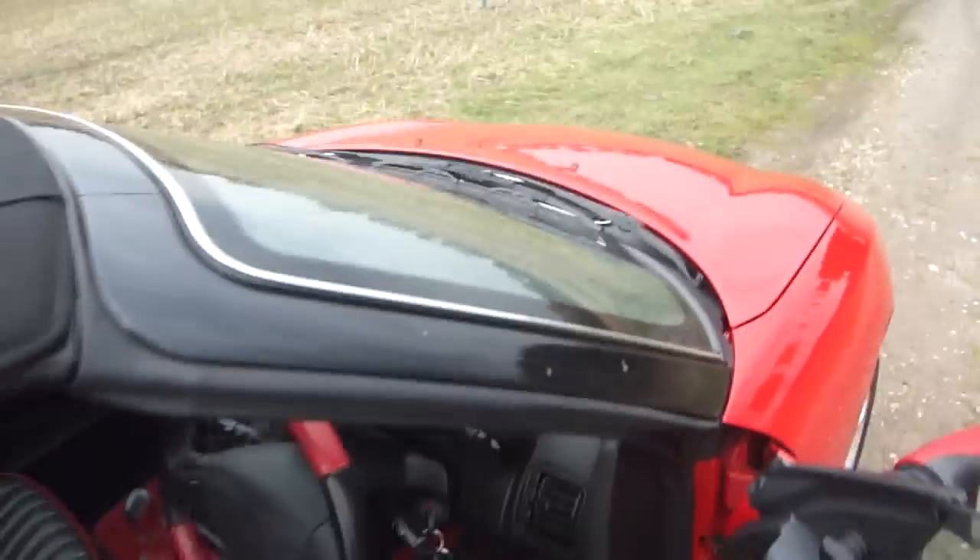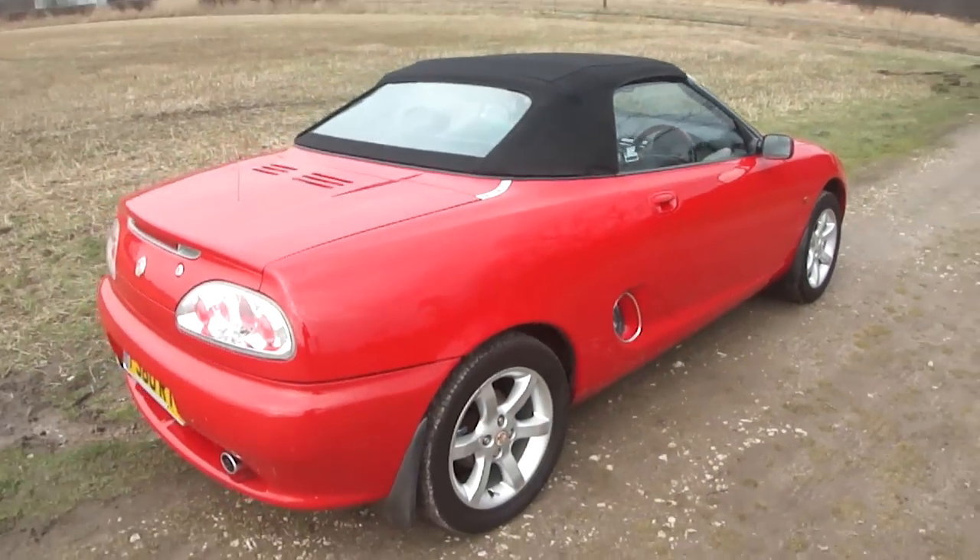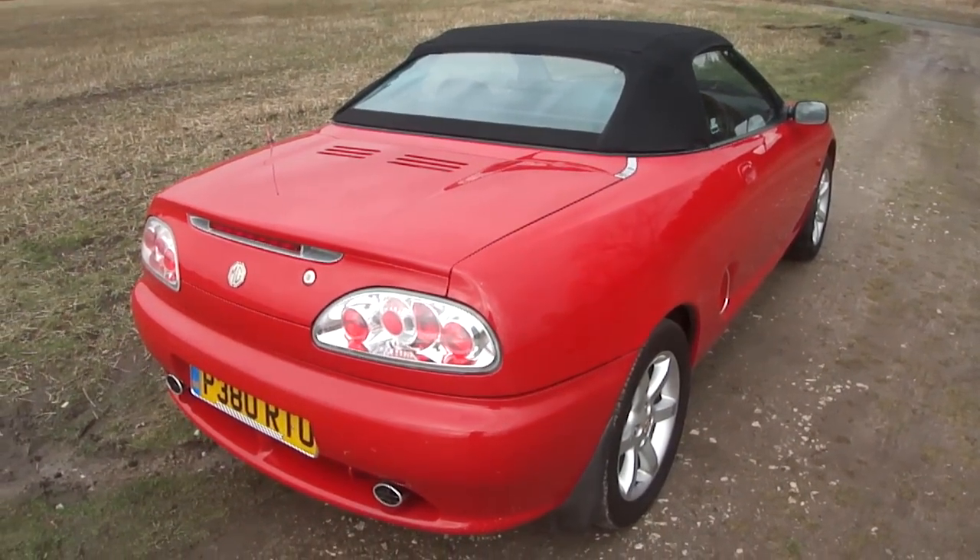All in all, a very, very nice example of a 1997 MG TF. Enjoy the summer for low money.